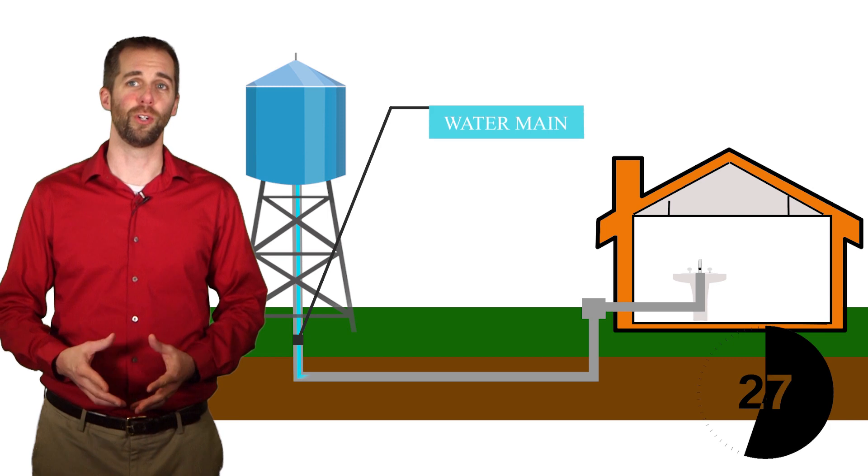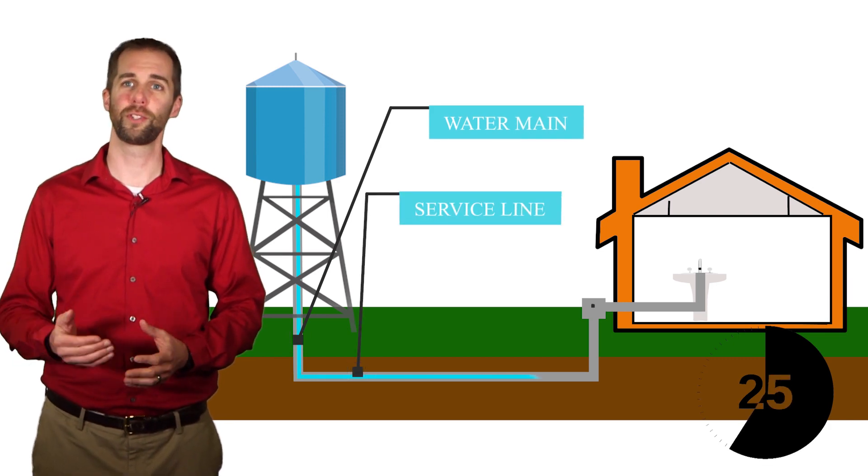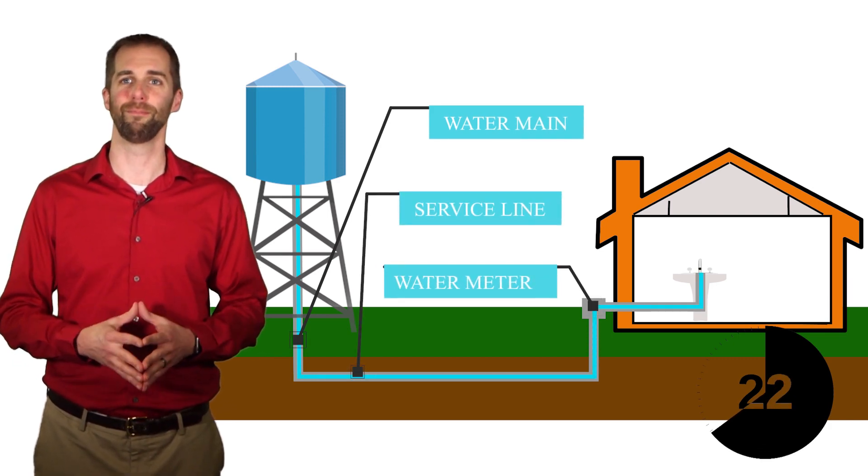When the water gets to your home, it travels from the water main through a service line, past the water meter, and into your home's plumbing. The water is regularly tested by a laboratory to check for harmful bacteria and chemicals.